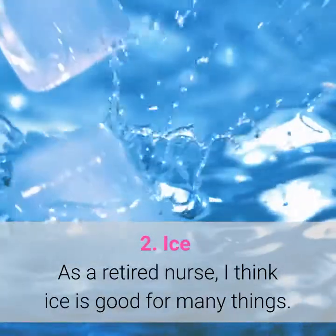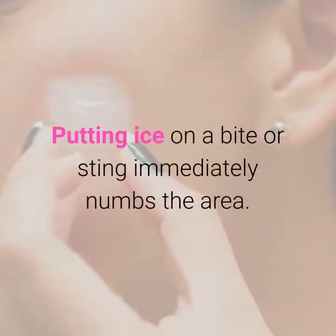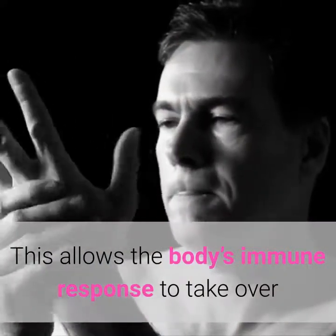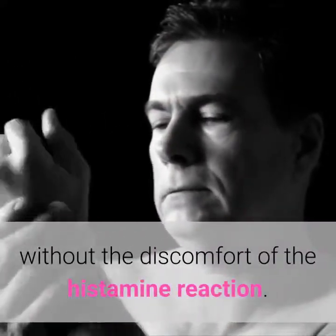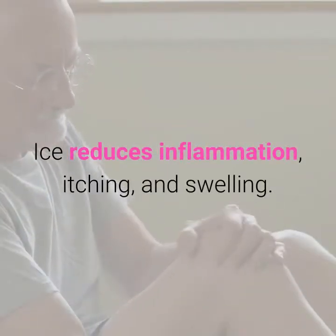2. Ice. As a retired nurse, I think ice is good for many things. Putting ice on a bite or sting immediately numbs the area. This allows the body's immune response to take over without the discomfort of the histamine reaction. Ice reduces inflammation, itching, and swelling.